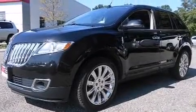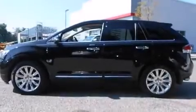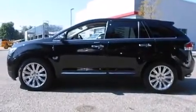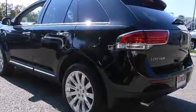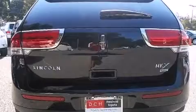Its top features include Bluetooth mobile device connectivity, a remote start feature, heated seats, traction control and stability control systems, hill start assist, and a tire pressure monitoring system.